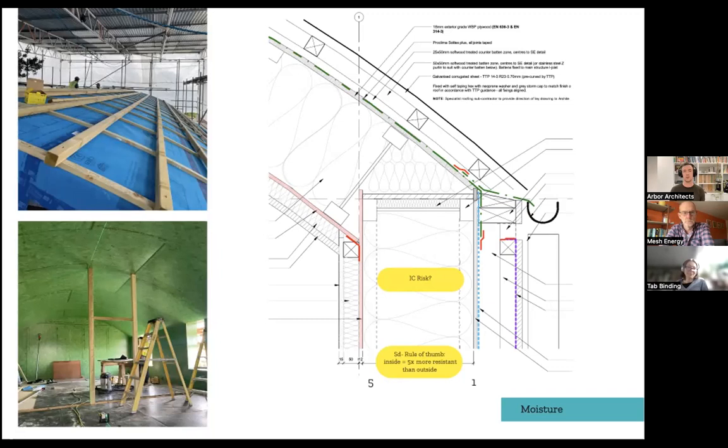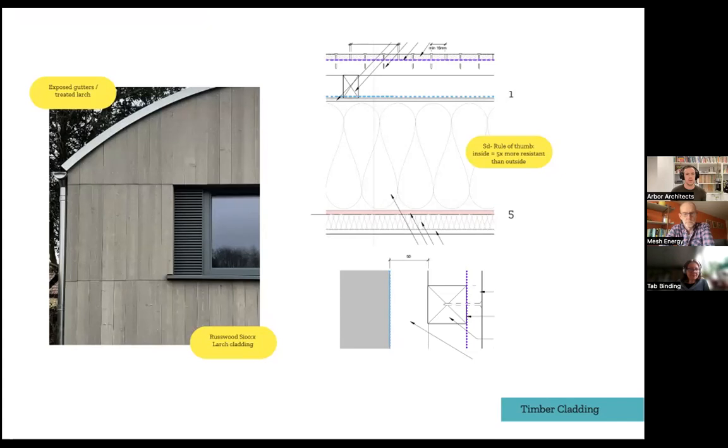Sometimes that means having a decent sacrificial covering over the whole thing so panels are really protected getting to site. Where it would be off-site we tend to look for monitoring and put sensors in the wall so we can be sure there aren't any areas causing moisture issues.